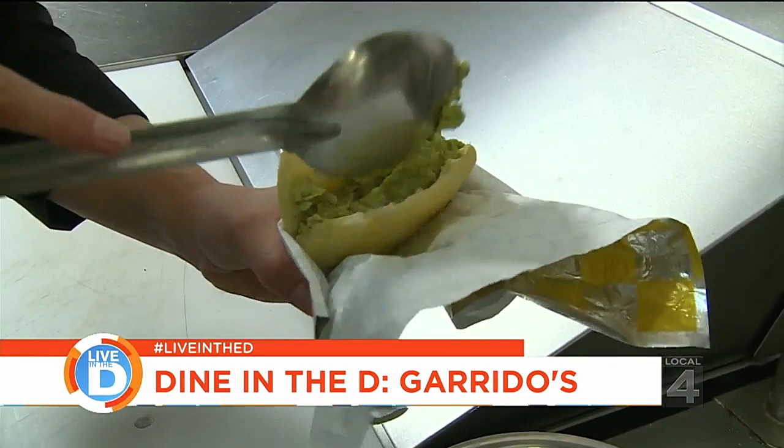Arepas are a staple in Venezuela. They could be breakfast, lunch, dinner, a snack. To really get a handle on what an arepa is, Vanessa invited me into the kitchen to make some.